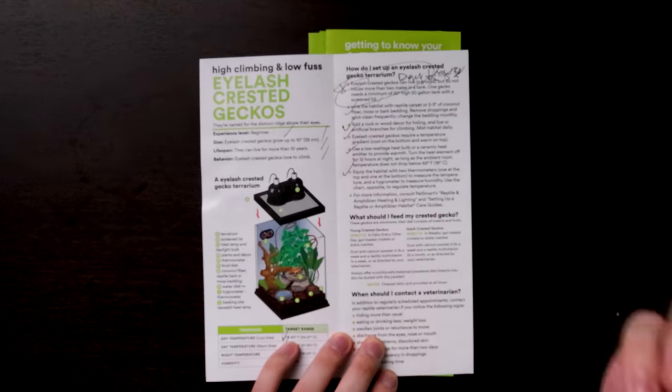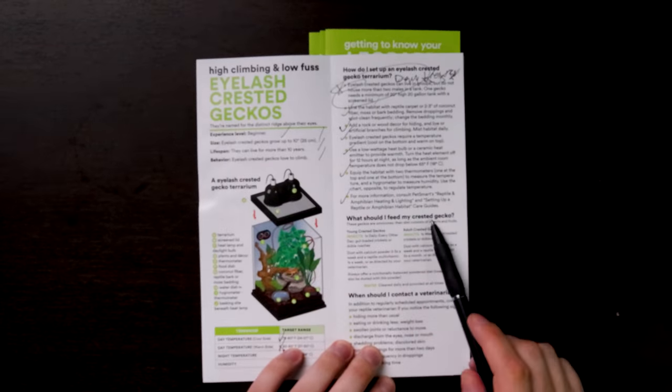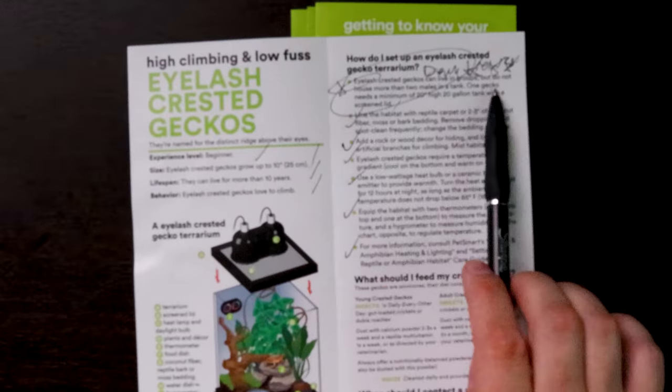Equip habitats with two thermometers, one on the top and one on the bottom to measure temperature. This is true, yes, this works. I would recommend using thermometers that have probes so you can stick them exactly where you need it. And then it asks for a hygrometer for humidity — yeah, that works. Now for more information, consult PetSmart reptiles and amphibians heating and lighting. Normally I would say don't ever consult PetSmart, but so far I can't overlook that one part about housing males — that is disgusting and wrong. Do not house more than two males in a tank — so that's saying you can house two but not three. You can't — do not house more than one. How do you mess this up?